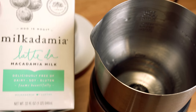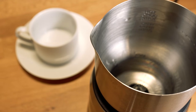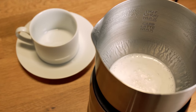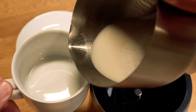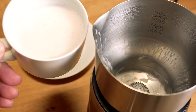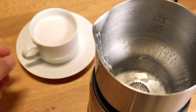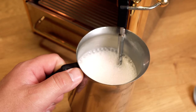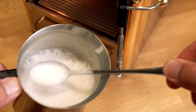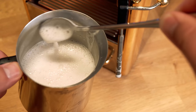Next up is the Milkadamia Latte Da macadamia nut milk. We're going to pour this in and see how it froths up. There is a little bit of foam there, but as soon as it's done, we're automatically seeing hot liquid pour out — that's also pretty disappointing. It didn't really give us a lot of foam. At most, you could say that's still a latte if you're pouring it directly into a shot. As far as steaming, it did seem to do a little bit better, with some bubbles, but I wouldn't say it would do much for a cappuccino.